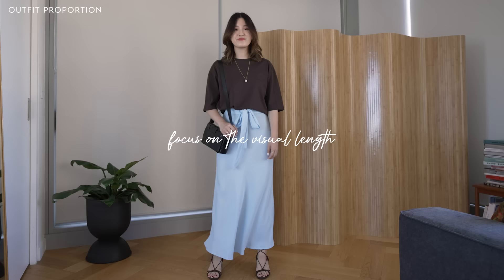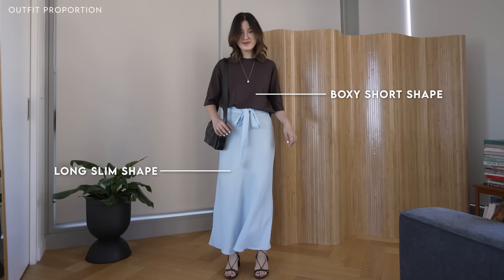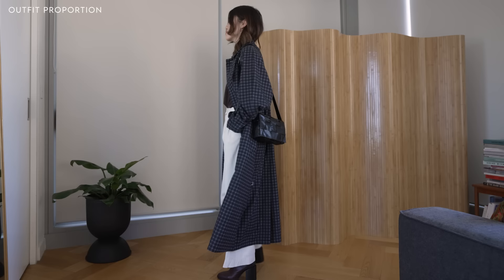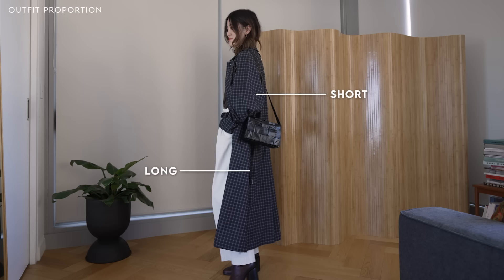Another way to think about mixing proportions and shape is to focus on the length an item creates. In this outfit, I'm mixing this boxier top with a really long line skirt. The top has a cropped and boxy look, the skirt has a very long line, sleek look, and I love putting these two pieces together that have different visual lengths. Same thing in this outfit — I've gone for a t-shirt, white trousers, and then a really long line coat. The t-shirt is more boxy and cropped, the pants are kind of in between, and the jacket is very long line, so we've got a mix of shapes.